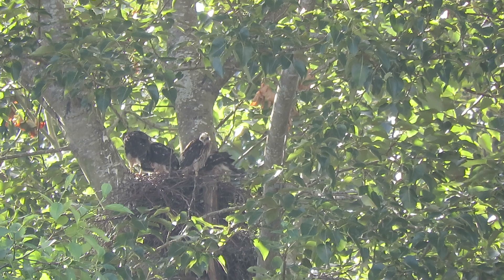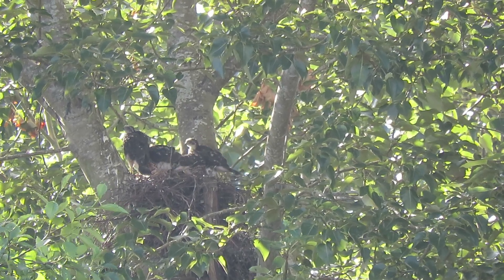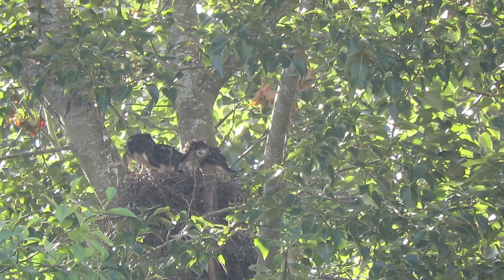They were all up on the limbs but one when they got here this morning. So now that they were at a feeding, they all came back into the nest.